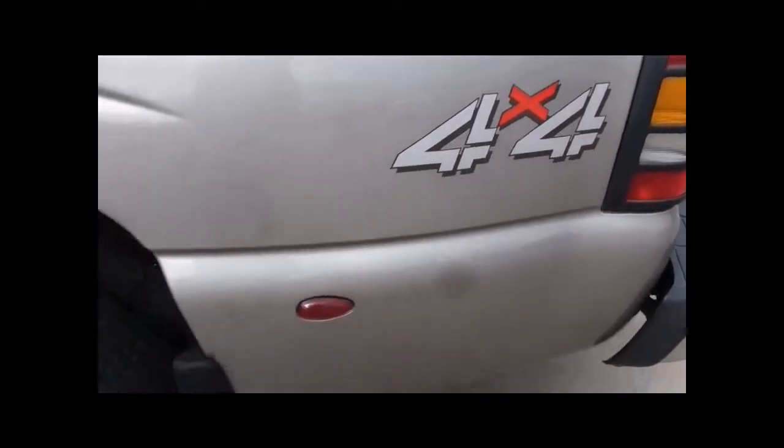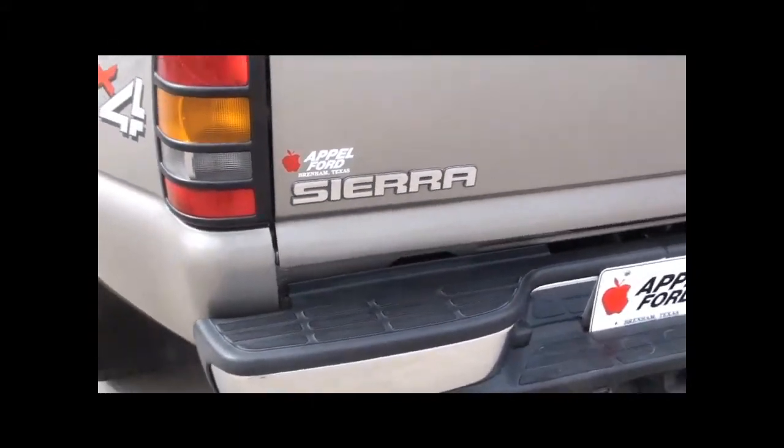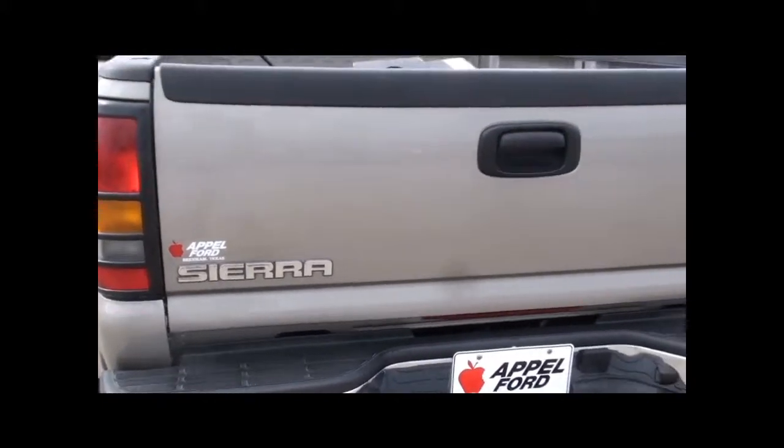It does have a fifth wheel already attached for about 16,000 pounds capacity. No bed liner. It's a 4x4, it's an SLT. It has a leather package, heated front seats, power seats, dual stereo, and dual climate control.